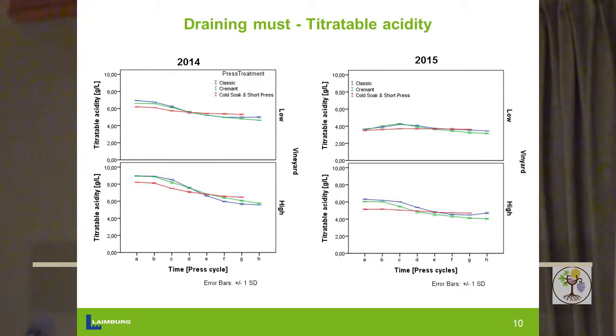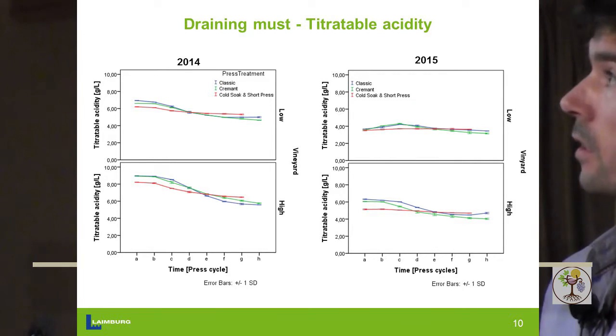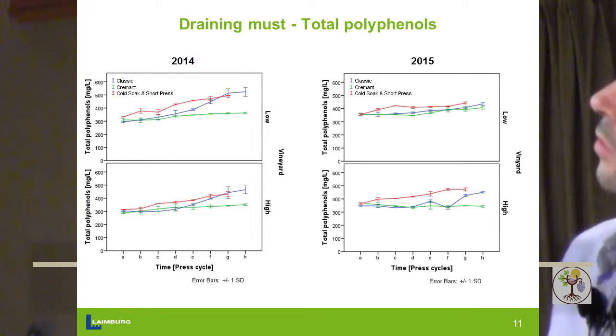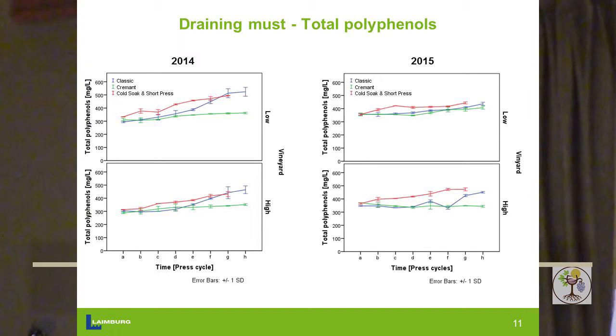The next parameter I'm going to show is polyphenols. I don't show all the different parameters we measured — we had malic acid, tartaric acid, catechins, and different things — but time is restricted. In 2014 we see there is not a big difference between the two vineyards in the beginning, and the gentle press system is the one that yields the lowest amount of polyphenols — they remain quite stable throughout the press cycle. Whereas the two other systems are a bit more rough and we get more polyphenols into the must, especially toward the end of the press cycle. In 2015 we started a little bit higher but still more or less the same pattern.